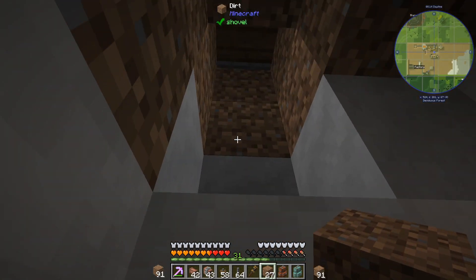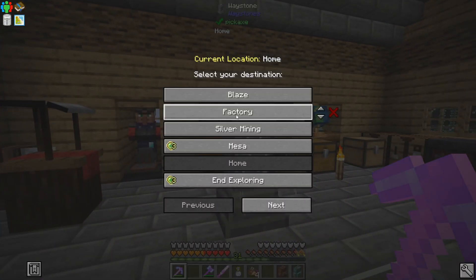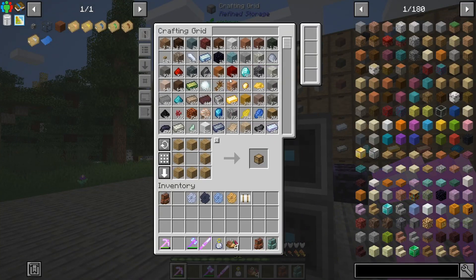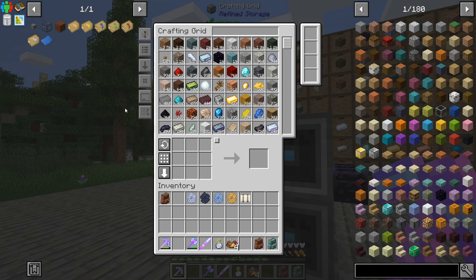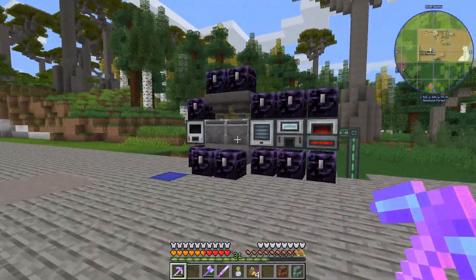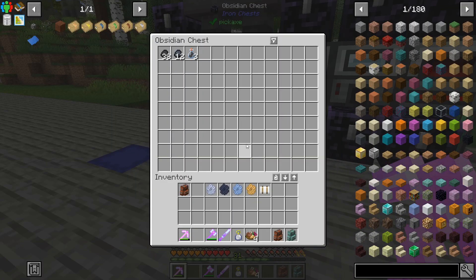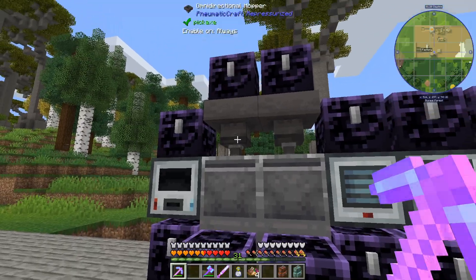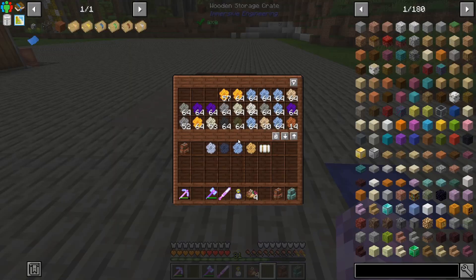Time to go back to focusing on some other stuff. Things are processing - I just converted all that creosote oil into treated planks and we're sitting at 1,905. So we're missing about a hundred treated planks - they're going to be ready probably by the time I've got everything else assembled. Now getting ready to process all of the honeycombs that I have been neglecting for quite a while. This is going to be a lot of coal, which is nice. Oh, that should not be in there.